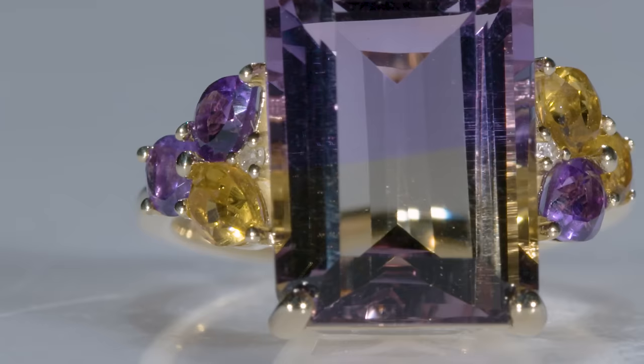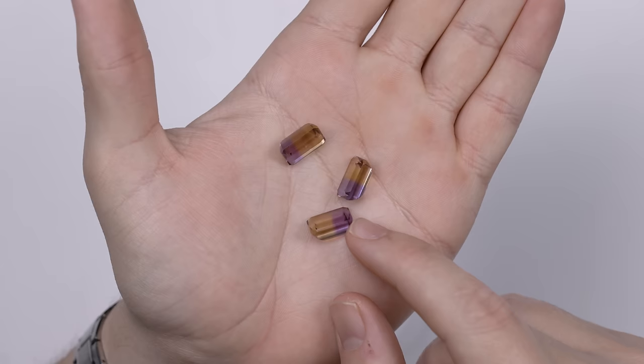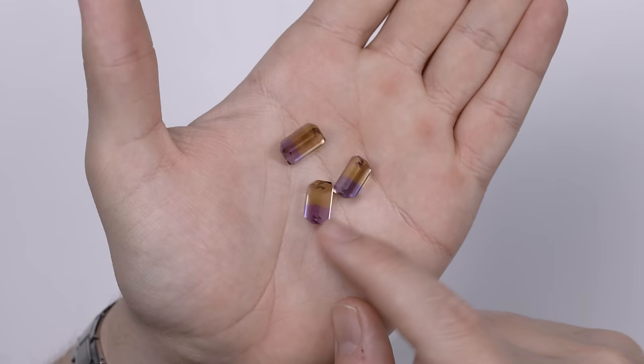Everything on the table other than this big rough is for sale. My favorite thing on the table that's for sale is these three faceted pieces — they're very clean, not a lot of inclusions, and there's a really hard line between the amethyst and the citrine. It's a really good price — $115, which is less than I would expect to pay for this. We have a lot more online as well at even lower prices, and we'll put all the links in the description.